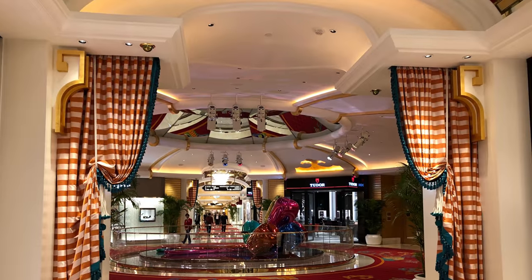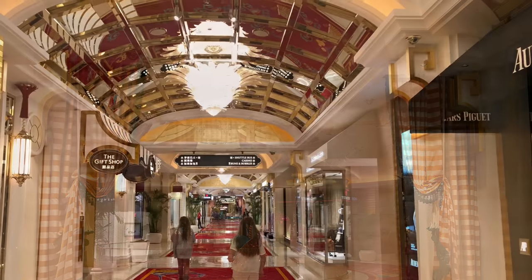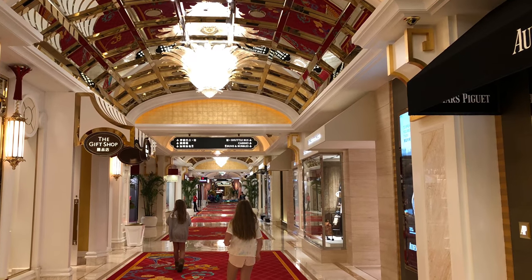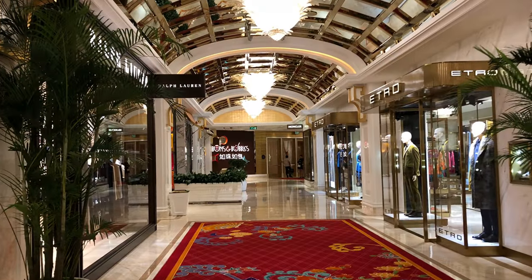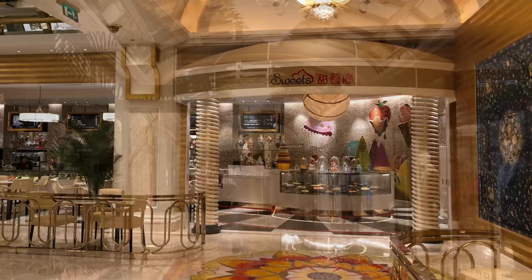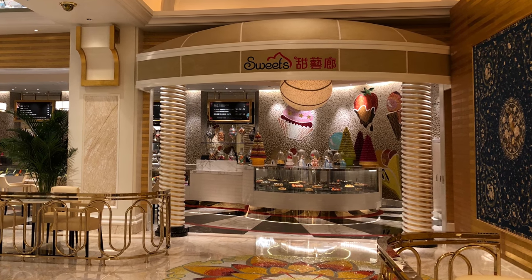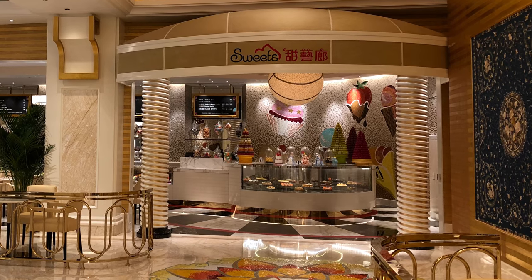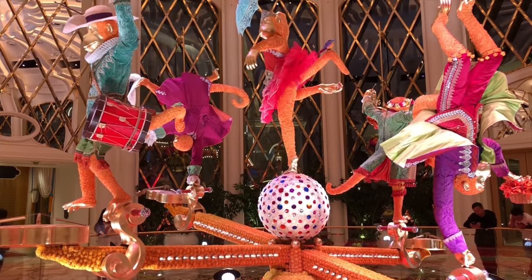The layout of the building is smart, with the rectangular casino in the center. At the edge of the casino is a shopping arcade with four very long hallways filled with exclusive brands and some of the casual dining spaces. In addition to them, Wynn Palace has five fine dining restaurants.